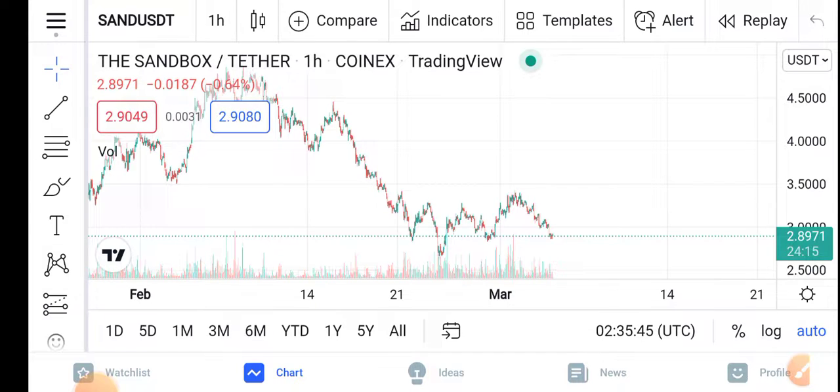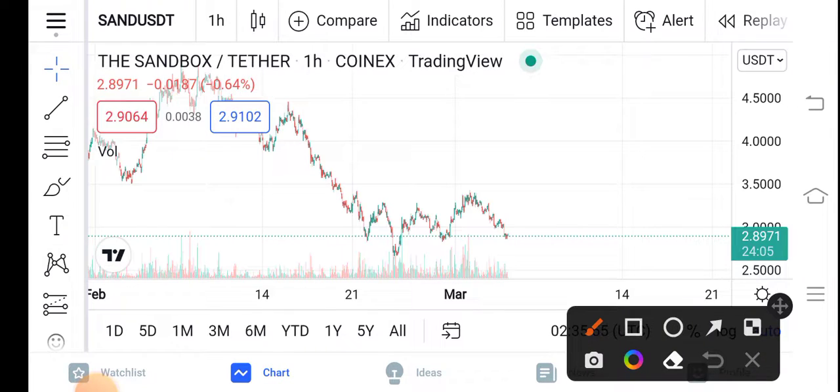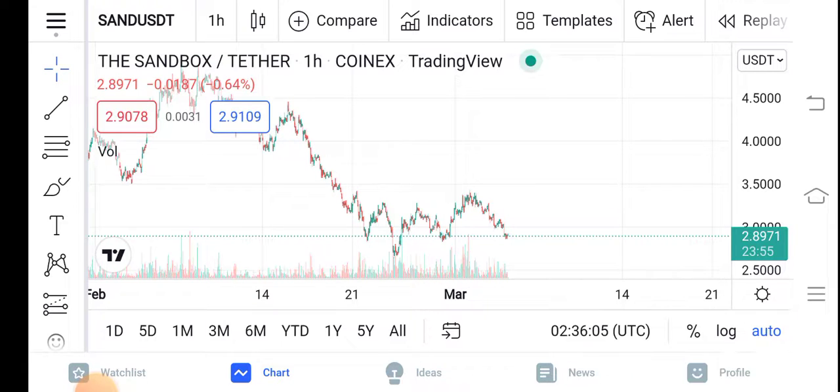Let's start the video without wasting any time. But before starting, make sure to subscribe to our channel for more latest news and update videos. Currently this video covers the Sandbox price update in the market. We can see here the changes of the Sandbox in the markets: negative 0.64 percent — negative changes are occurring in the Sandbox. That means the price is completely dropping down.